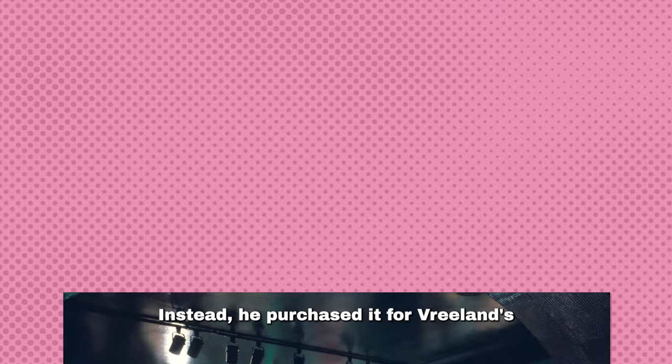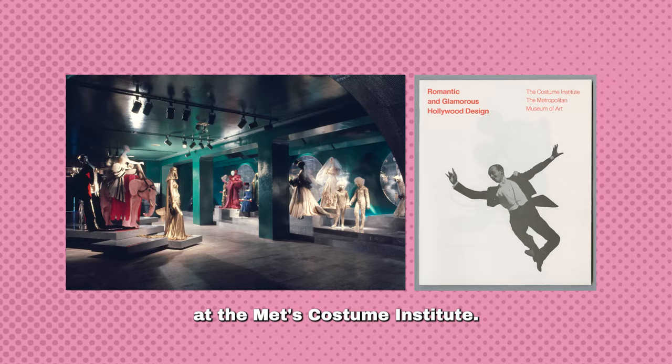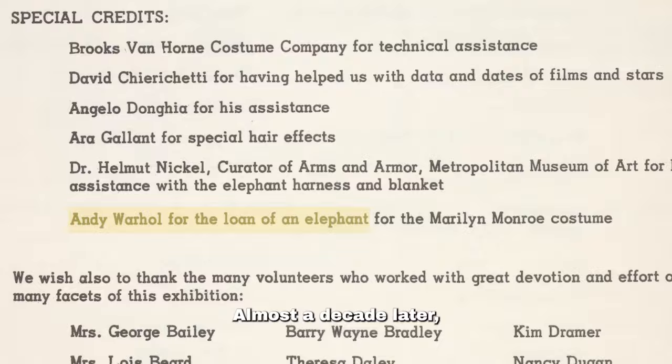Warhol didn't create this papier-mâché creature himself. Instead, he purchased it for Vreeland's Romantic and Glamorous Hollywood Design exhibition at the Met's Costume Institute. The Met graciously thanked Warhol for loaning the elephant in the exhibition text.